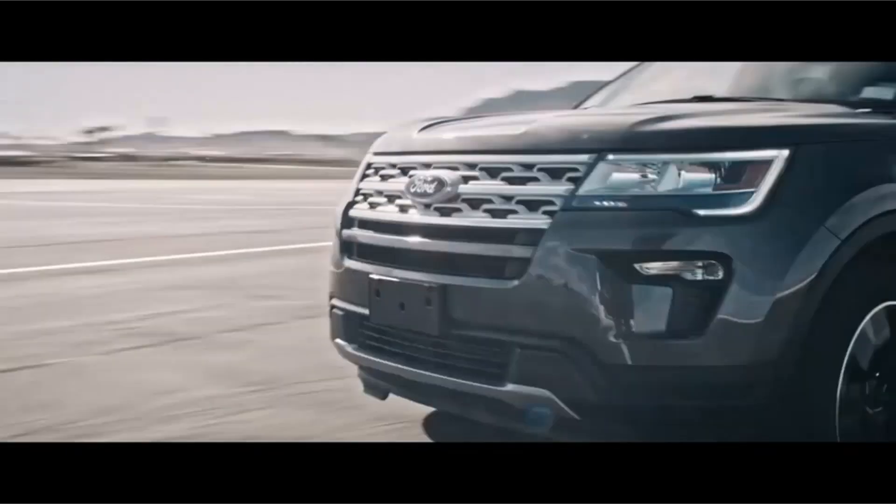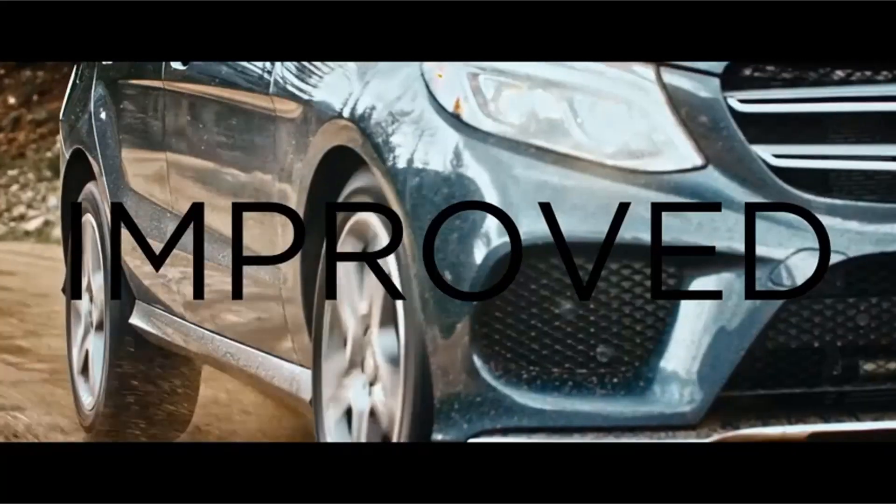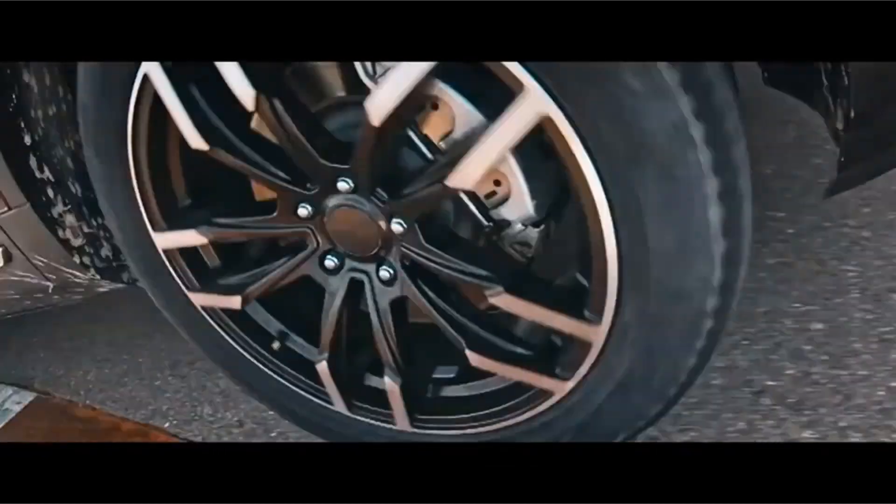Tires can make or break your driving experience with the Subaru Ascent. While the right set of tires will help this SUV shine on the highway and in the city, poor quality or cheap tires might hurt its ride quality, passing acceleration, and even fuel economy.